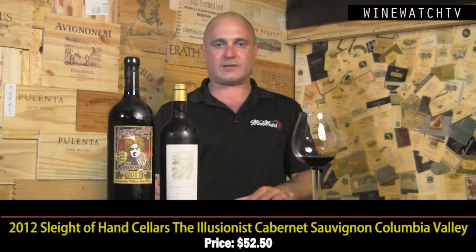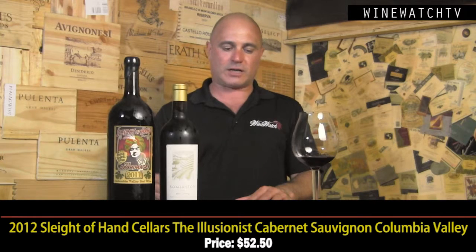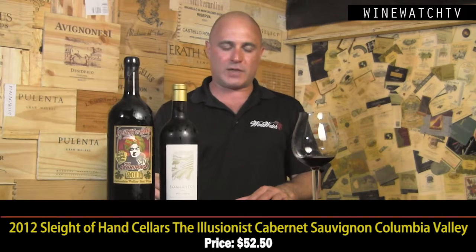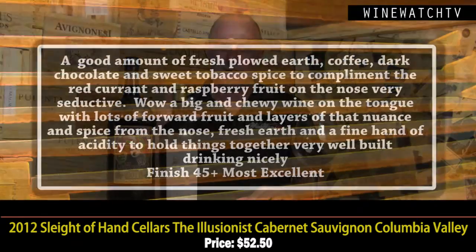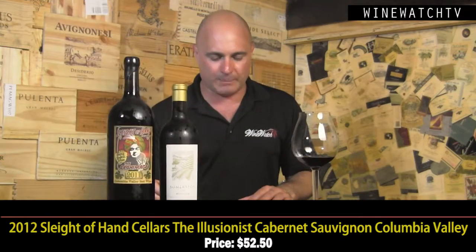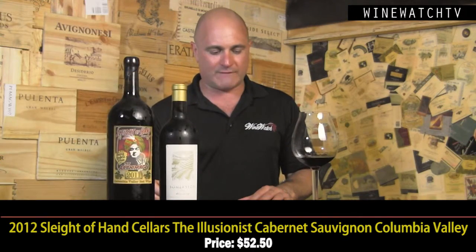Sleight of Hand, The Illusionist, from our good friend Trey Bush — he makes some outstanding wines and the Columbia Valley is just producing a bevy of really good juice. This 2012 vintage is a little bit warmer, not quite as austere as a lot of the 2011s. Beautiful aroma of fresh plowed earth, coffee, dark chocolate, and sweet tobacco spice to complement the red currant and raspberry fruit on the nose. Very seductive, big and chewy on the tongue — it just gets better as it opens up, with layers of spice, fresh earthy acidity, and wonderful fruit concentration. Even better on the second day; this wine needs a couple years in the bottle. Most excellent juice at $52.50.